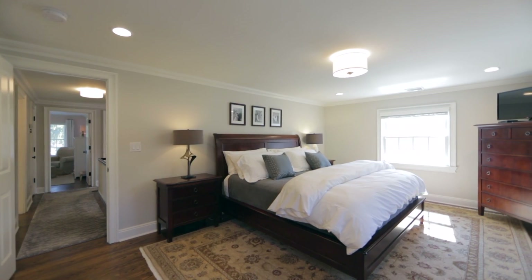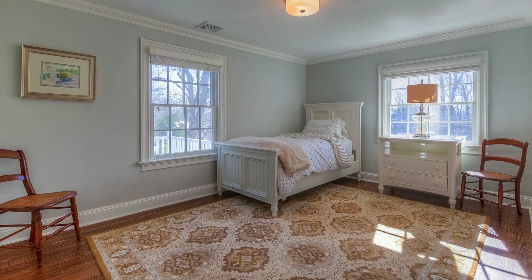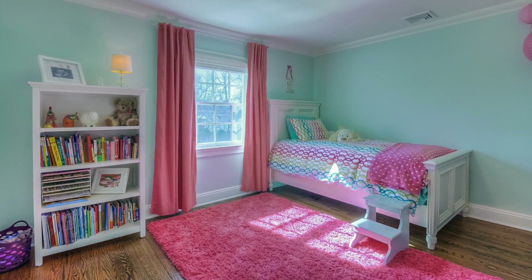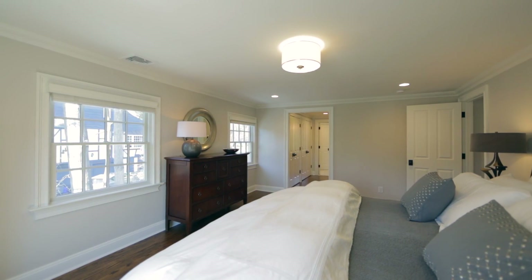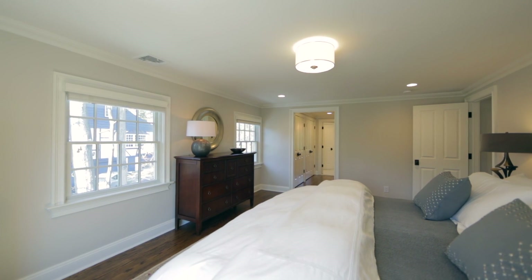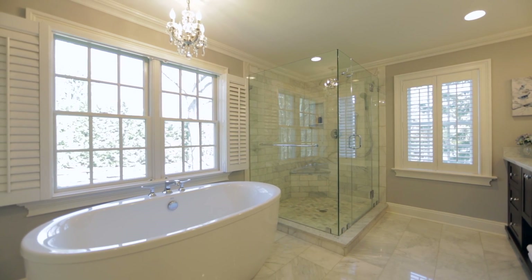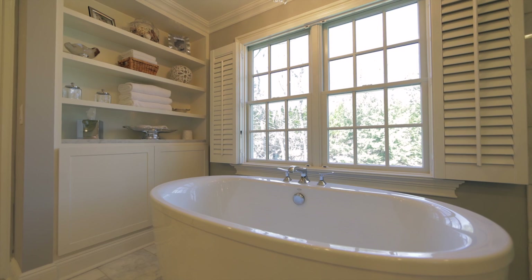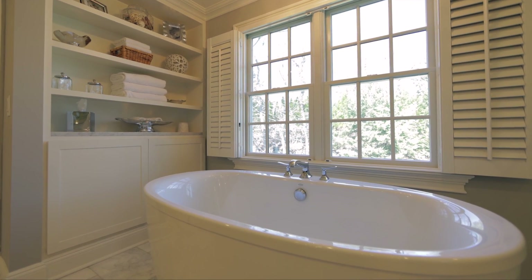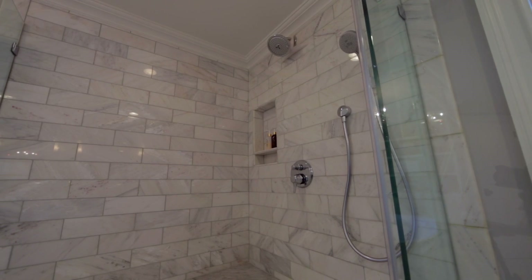Four bedrooms and two full baths occupy the second floor. The master bedroom suite has a large dressing area with custom-fitted walk-in closets. The elegant master bath with heated marble floor has a large soaking tub, oversized stall shower, and a double vanity.